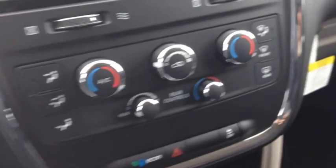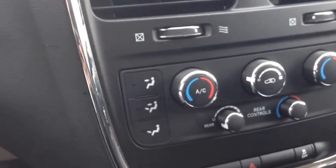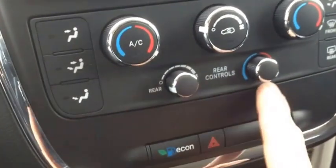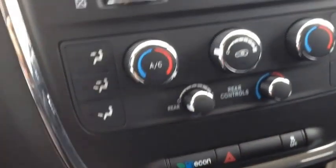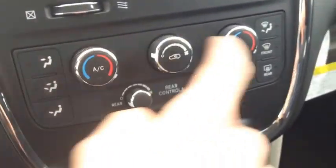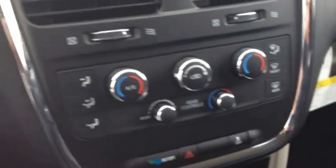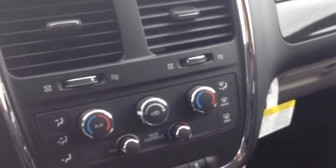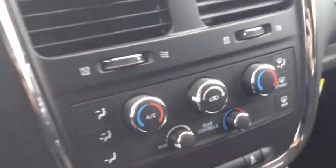In this vehicle we have the upgraded climate group, which includes the rear air conditioning vents and controls. Usually in an SE Plus package, if you don't get the climate group, you just get the dual zone front air conditioning. The rear is really nice to the rear passengers — it adds an extra package, and it really keeps them cool.